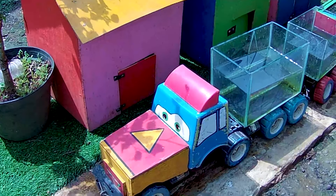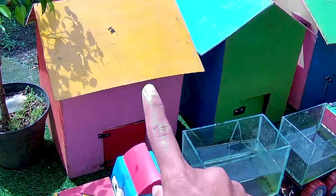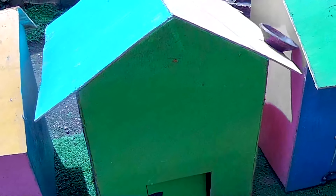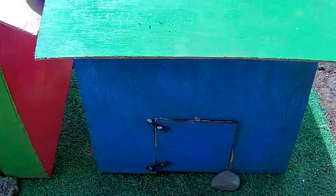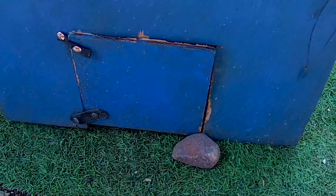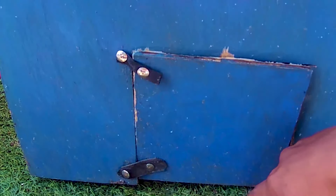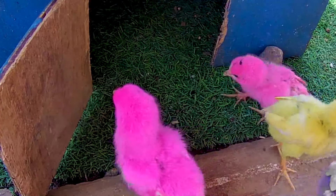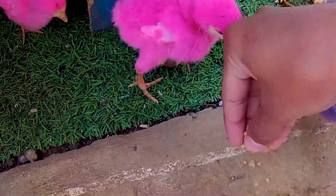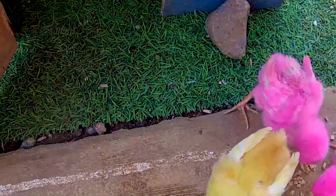Halo guys! Lihat teman, tuh — kakak sudah sampai lagi nih guys di depan sebuah rumah-rumahan ini teman. Ada tiga rumah yang berwarna-warni: ada yang berwarna pink, berwarna hijau, dan juga berwarna biru nih guys. Saatnya kita let's go untuk membuka semua pintu rumah-rumahan ini. Mulai dari pintu yang berwarna biru terlebih dahulu teman. Tok tok tok tok — nampaknya ada sesuatu bergerak di dalam! Ternyata benar teman, di dalamnya terdapat banyak sekali anakan ayam berwarna-warni.